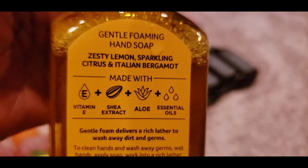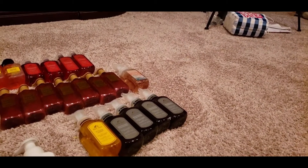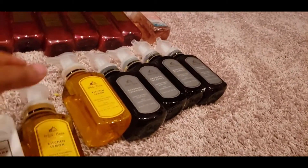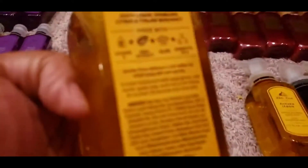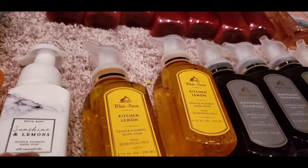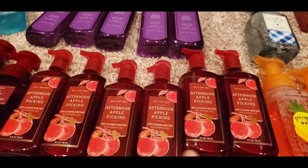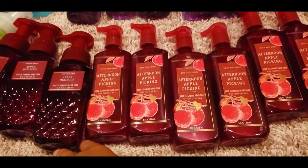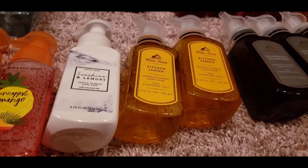The Kitchen Lemon has notes of Zesty Lemon, Sparkling Citrus, and Italian Bergamot at $7.50. After smelling it — oh yes, that smells good! It smells like lemon too but with a hint of a cleaning product, which I love. We have two of these. On a scale of one to ten, both the Kitchen Lemon and the Sunshine Lemon get a ten.